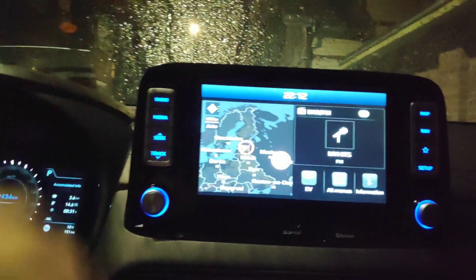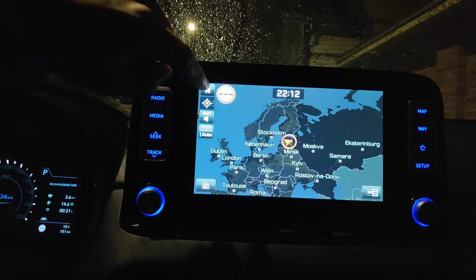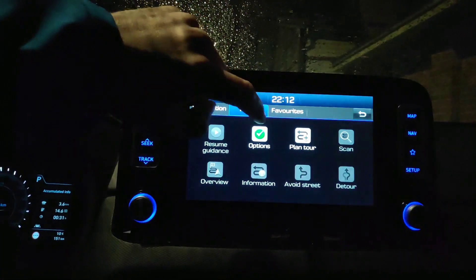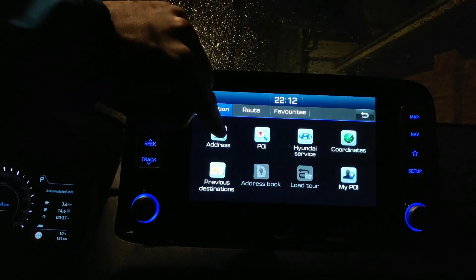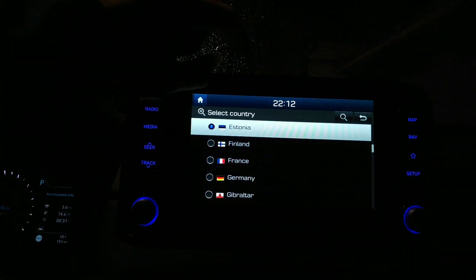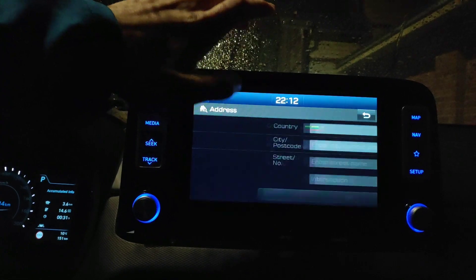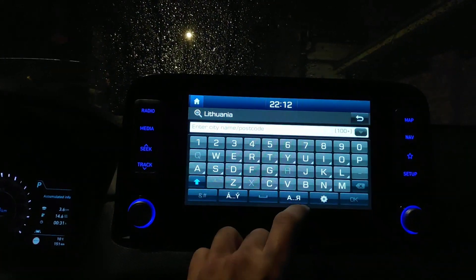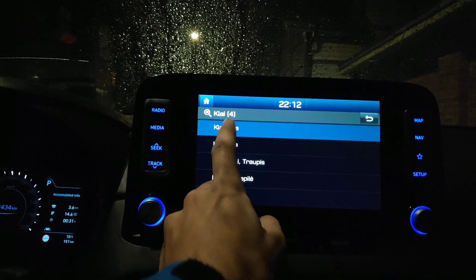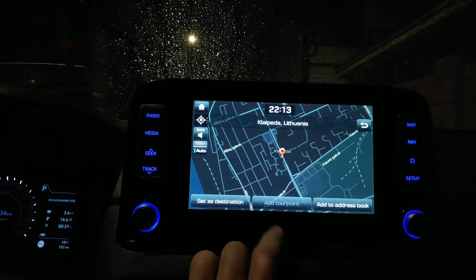Actually I didn't try the navigation at all, so let's go to the navigation. I will enter some place. How can I search a route? Destination address. Let's go to Lithuania — I went there this summer with my Leaf and did three charging stops. Let's see what this car thinks. So it was Klaipeda — yeah, we find it. The city is enough. Set as destination.